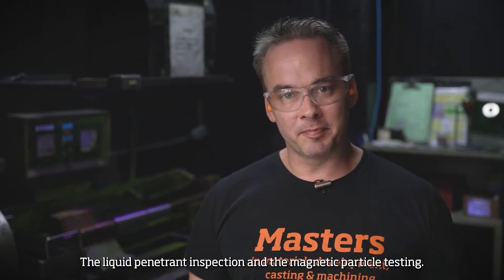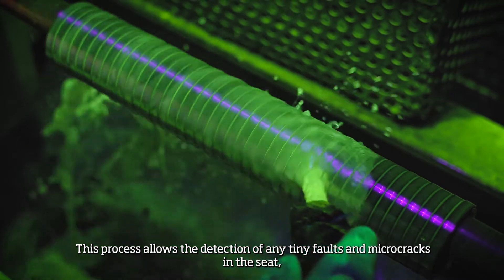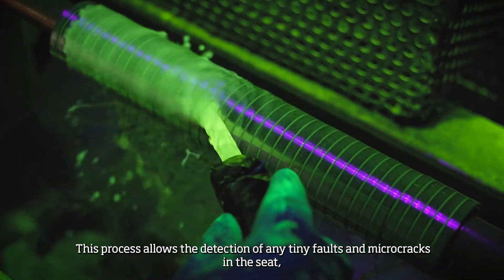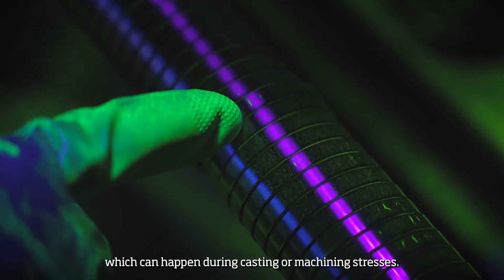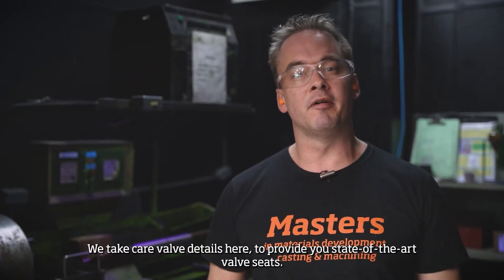The liquid penetrant inspection and the magnetic particle testing allow the detection of any tiny faults and micro-cracks in the seat, which can happen during casting or machining stresses. We take care of all details here to provide you state-of-the-art valve seats.